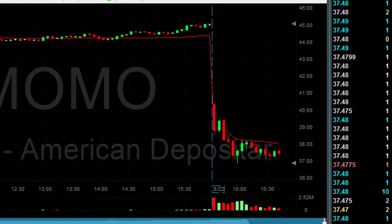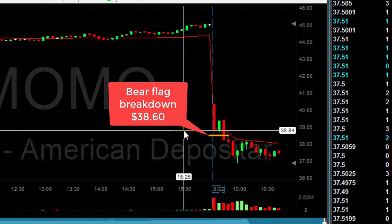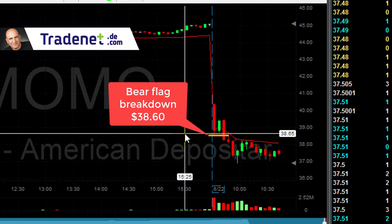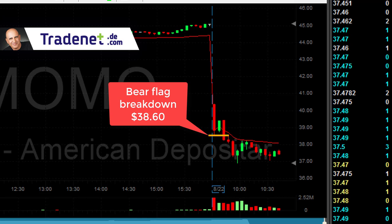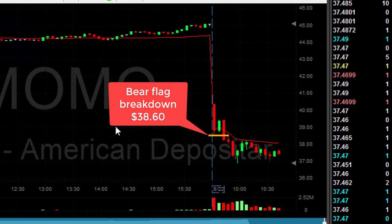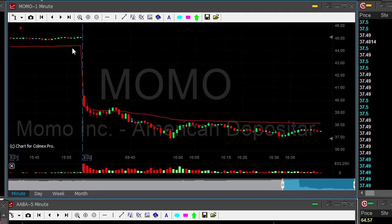The Momo breakdown — the bear flag was right there at 38.60, just a cent under 38.60. The big question is when to move in. Now, the entry point for a short breakdown would be a cent under 38.60. This is something you will probably learn in most trading books, but I will teach you something else. The technical entry point would definitely be under 38.60, but there's a huge difference between taking a trade at the breakdown point or a little bit above.